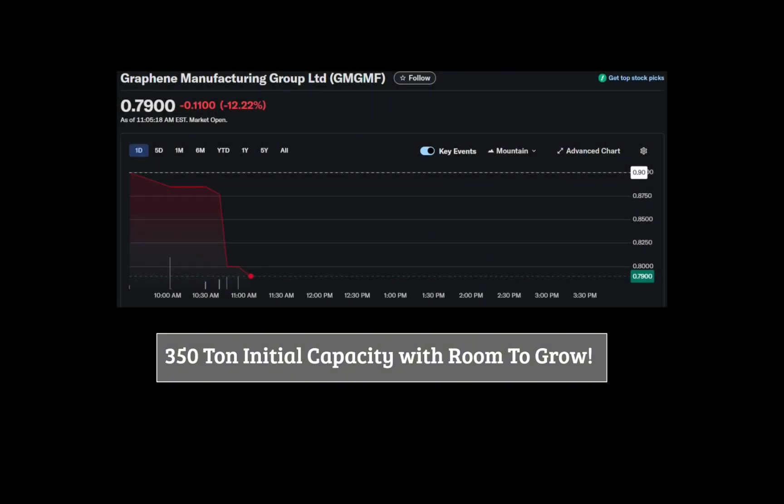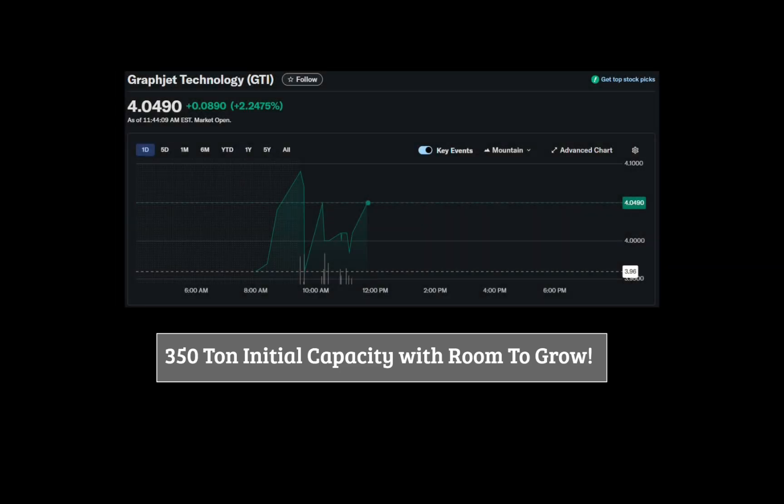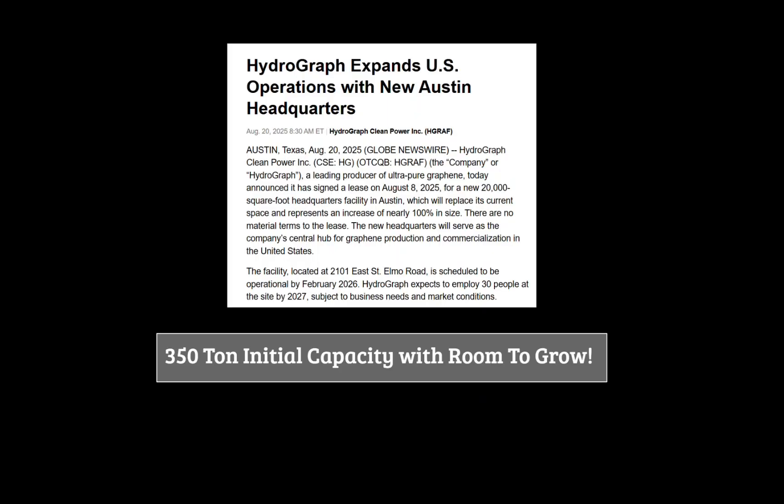Some people like to compare other stocks, such as Graphene Manufacturing Group or Graphjet, to Hydrograph. Not only have these companies failed to publish the sp2 bonding properties of their graphene, but their combined capacity will be a fraction of what Hydrograph will be within a year.